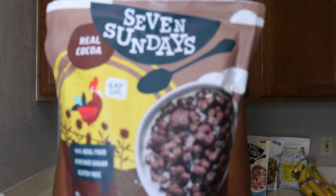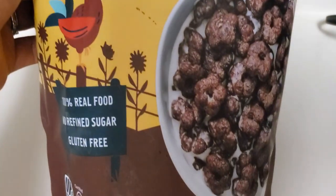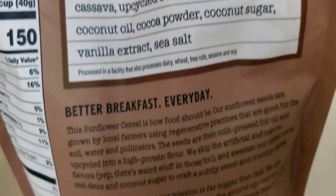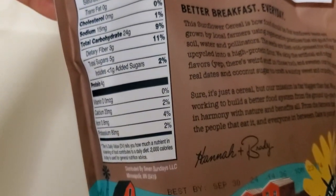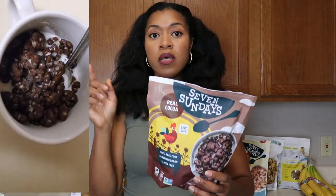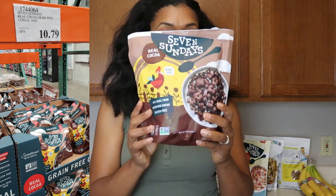First up is this cereal — it's like cocoa pebbles but make it healthy. This is the Seven Sundays cereal and my son loved it. The ingredients are really simple, which is one of the things I loved about it. I've been eating this cereal for a while but I've never seen it at Costco. This giant bag was $10.89 and has 12 servings.